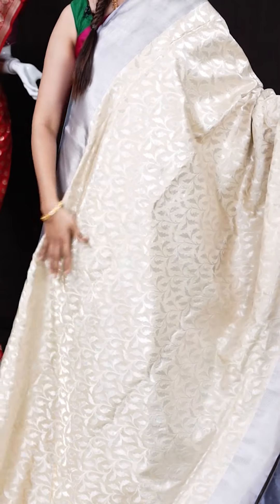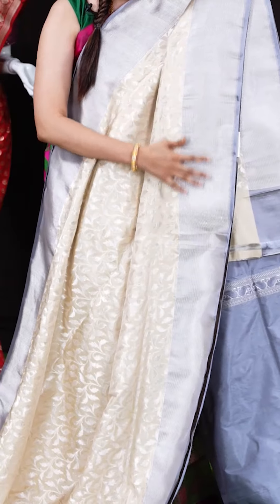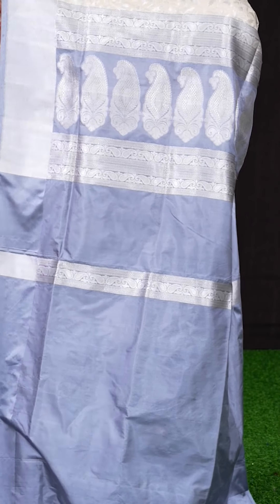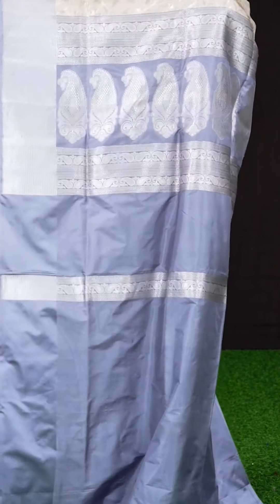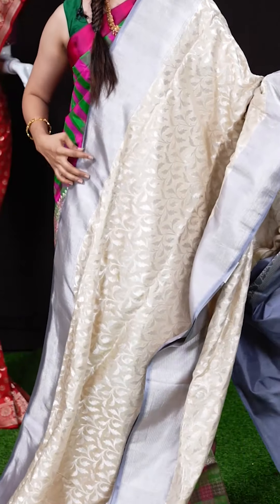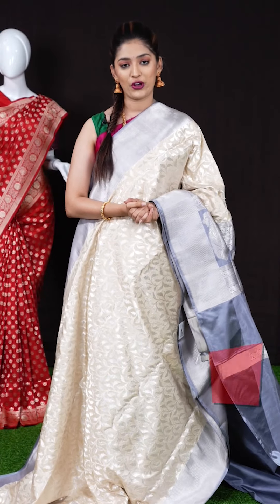We have an off-white saree with gray color — it's a Banaras saree. All over the body we have flower design, and on the border we have stripes design in gray color. The pallu is a beautiful designer mango pallu in gray color. The blouse is a contrast plain blouse with border. The item code is LB1305 and the weaver's price is 22,345 rupees only.